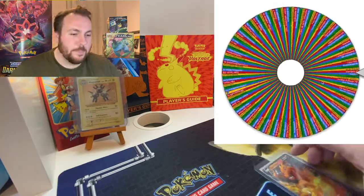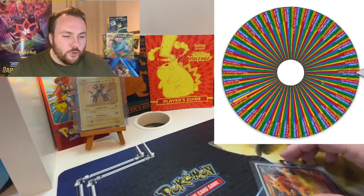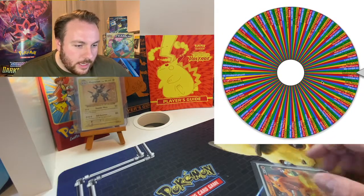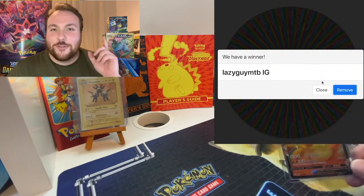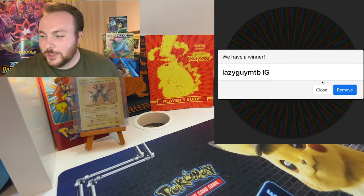Then we come to the next Darkness Ablaze Charizard. Here we go. This is, of course, a little bit different from my usual videos, guys — no real openings as such today. And it goes to Lazy Guy. Now, I know Lazy Guy subscribed to me on a few different platforms, so Lazy Guy, that's you from Instagram. Well done. Thank you so much for subscribing.